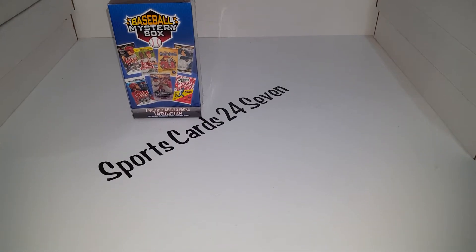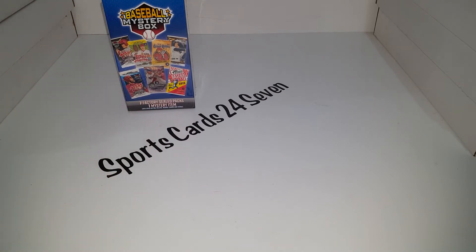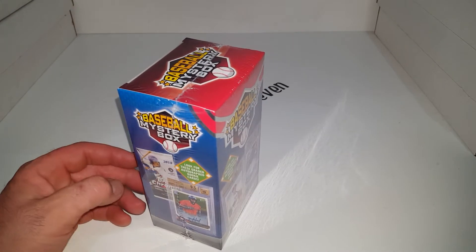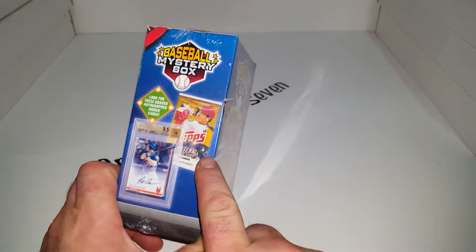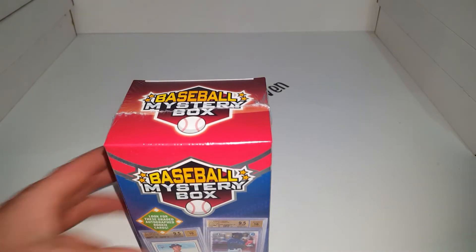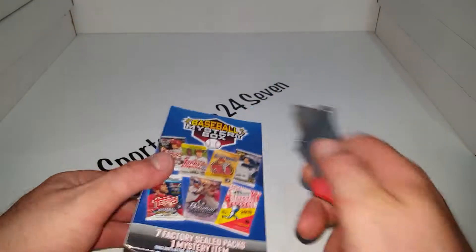Welcome back, this is Sports Cards 24-7, and I have one of my new favorite little boxes here. It's a mystery box called Baseball Mystery Box. They're $20 and they're at Walmart. I don't know if they're at Target or not, but there's a lot of comparable products out there, but none like this with the pack selection. Without further ado, let's bust into this one and check it out.